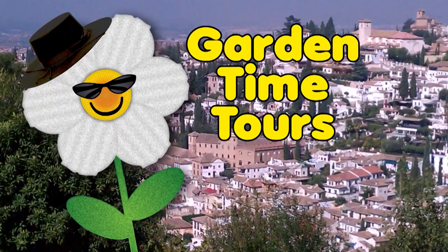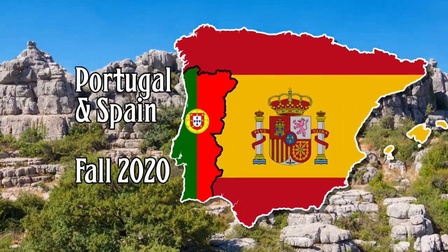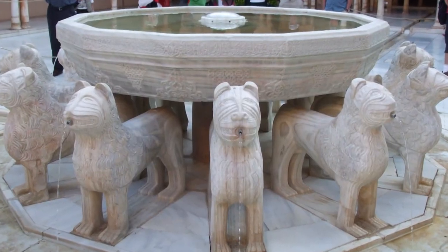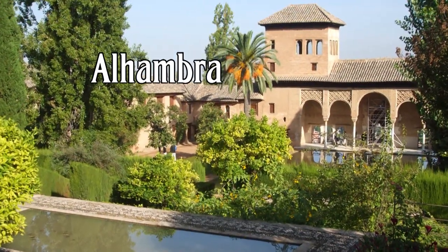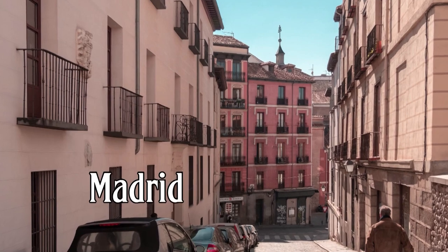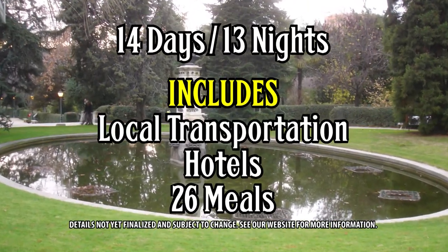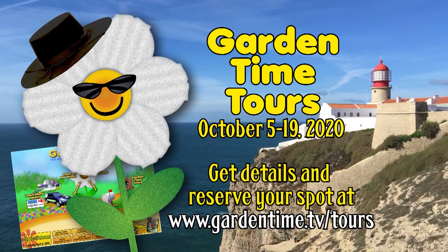Garden Time is on the road again. Join us as we tour Portugal and Spain in the fall of 2020. We start in Lisbon, touring palaces and gardens of royalty, then make our way across Spain with visits to the Mesquita and the world-famous Alhambra. Enjoy the sights, sounds, and tastes of Andalusia before ending up in exciting Madrid. Local transportation, hotels, and 26 of your meals are included. Go to Garden Time Tours for more information.